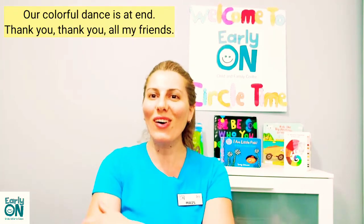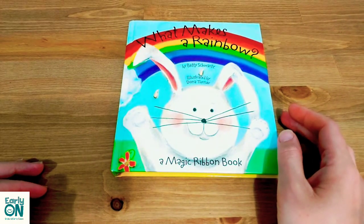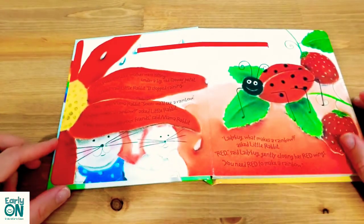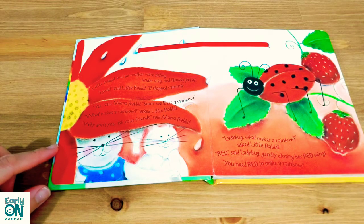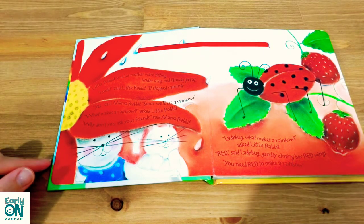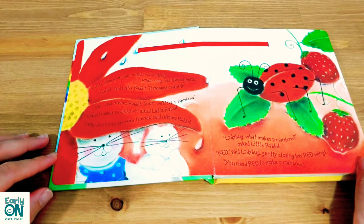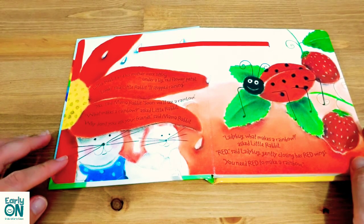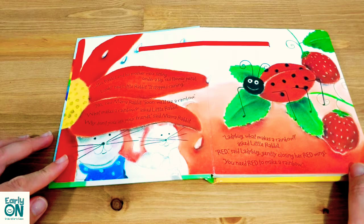Thank you, thank you all my friends. Since I shared the rainbow song with you, how about I read this book to you: 'What Makes a Rainbow' by Betty Schwartz. Little rabbit and his mother were sitting under a big red flower petal. 'Look,' said little rabbit, 'it stopped raining.' 'Yes,' said mama rabbit, 'soon we'll see a rainbow.' 'What makes a rainbow?' asked little rabbit. 'Why don't you ask your friends?' said mama rabbit. Ladybug, what makes a rainbow? 'Red,' said ladybug, gently closing her red wings. 'You need red to make a rainbow.'